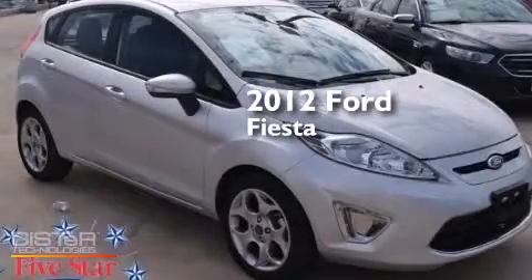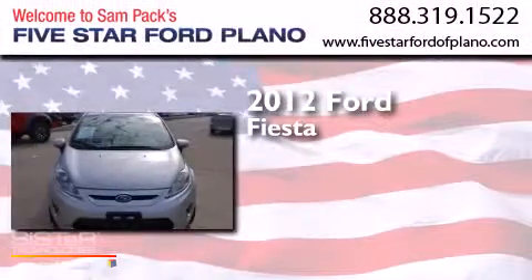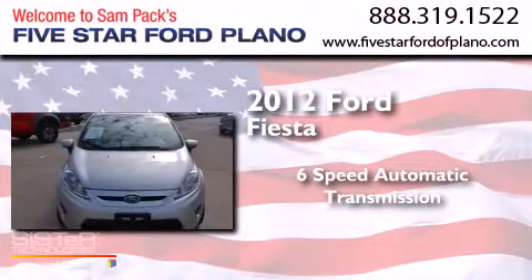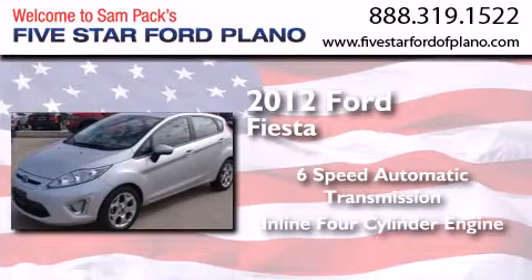This is a certified pre-owned 2012 Ford Fiesta. This compact has a six-speed automatic transmission and an inline four-cylinder engine.